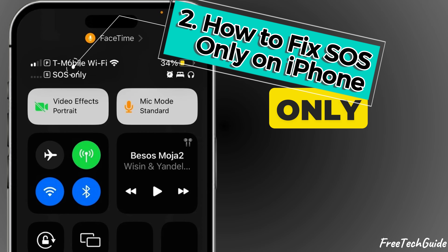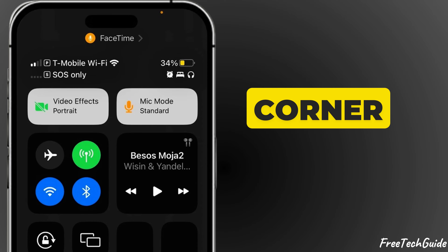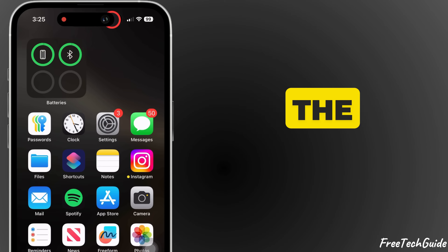Now let's look at how to fix the SOS-only message on iPhone. Seeing SOS-only in the top corner means your iPhone isn't connected to your cellular network. Let's go through the solutions.